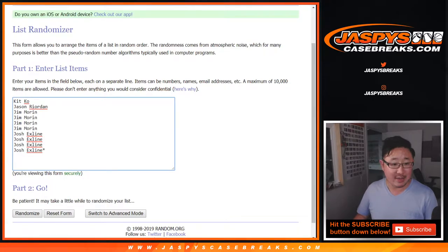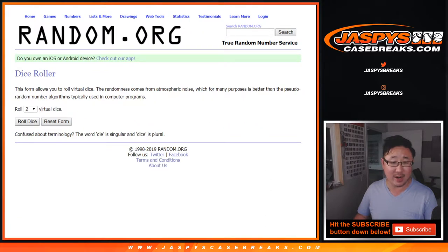Big thanks to these folks right here — Kit, Jason, Jim, and Josh for getting into that one. There are the numbers right there. Let's roll it and randomize it.